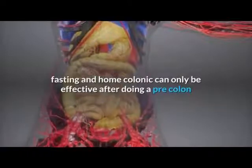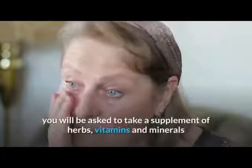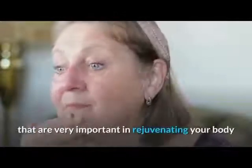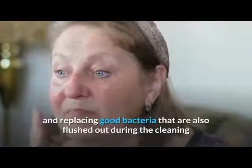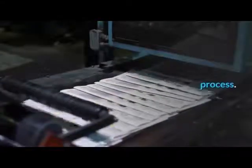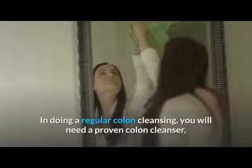During the process of colon cleansing, you will be asked to take a supplement of herbs, vitamins, and minerals that are very important in rejuvenating your body and replacing good bacteria that are also flushed out during the cleaning process. In doing a regular colon cleansing, you will need a proven colon cleanser.